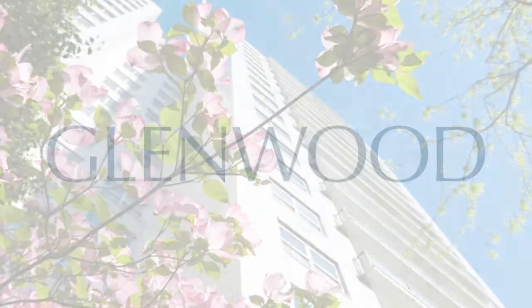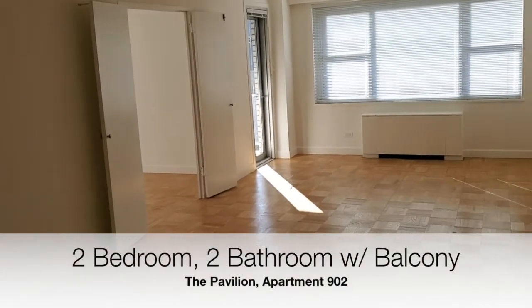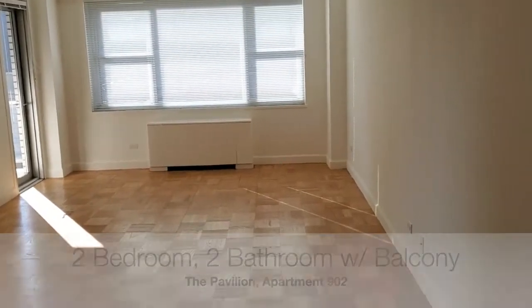Welcome to the Pavilion, a Glenwood property. This is apartment 902, a two bedroom, two bathroom apartment with a balcony.